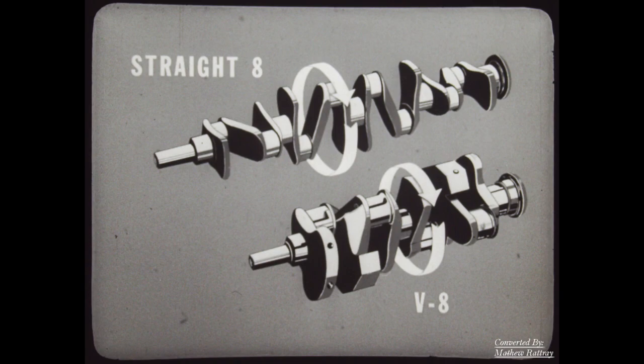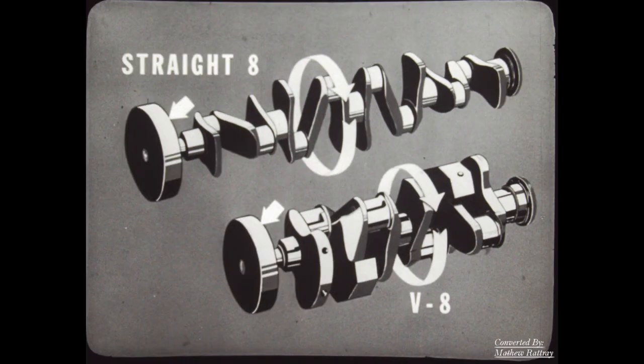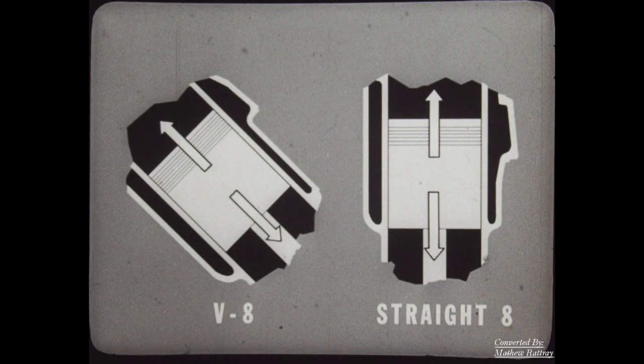Now let's compare engine balance. There are two parts to it. One part involves the vibration induced by the rotating action of the crankshaft. This vibration exists in both the straight-8 and the V8. V8 salesmen try to give the impression that this vibration does not exist in the V — the truth is that both types use vibration dampers to reduce it. The other part of engine balance is never mentioned by V salesmen, and for good reason: it involves the reciprocating, or up-and-down, motion of the pistons.